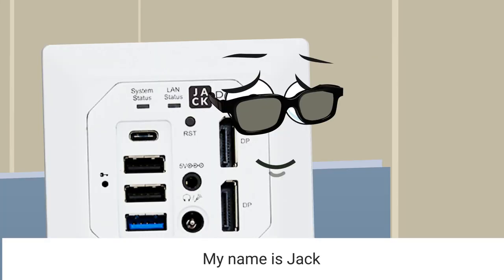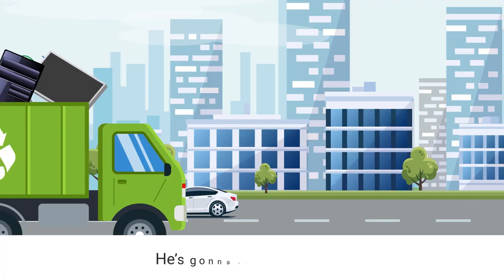Meet Jack. The name is Jack, Jack PC. He's gonna replace all of you.